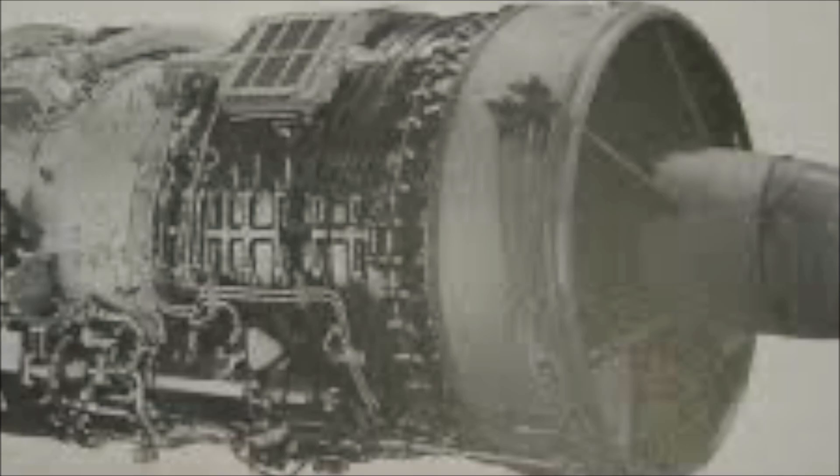Autumn 1952 saw a Comet fail to take off from Rome airport runway, and another take-off failure at Karachi in early 1953 were both attributed to pilot error. Some adjustments were made to limit the chances of over-rotation occurring, leading to a wing stall. In May 1953 another Comet was lost in Calcutta at take-off, attributed to a severe thunderstorm — it was probably pilot error over-compensation in the poor weather conditions.